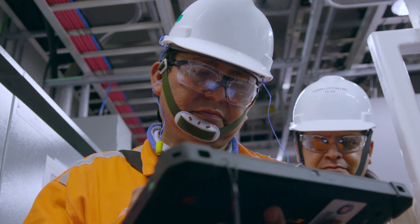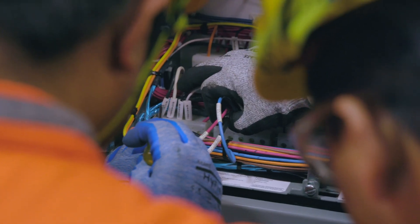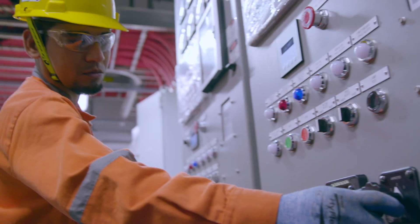One of the benefits of McDermott doing the commissioning is that we can stagger and overlap the commissioning activities with the mechanical completion, which allows us to compress our schedule.